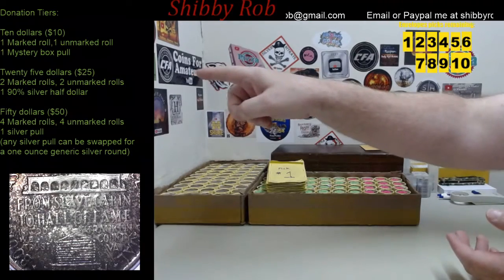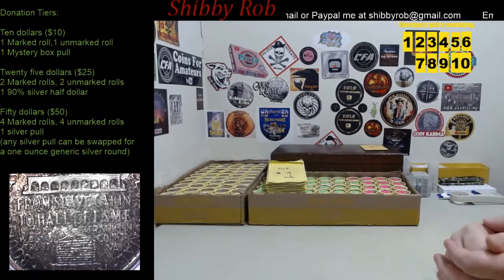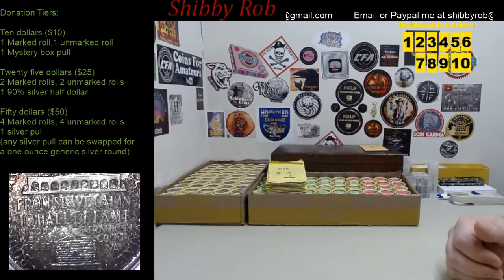For the $25 tier, you're going to get two marked rolls, two unmarked rolls, and a 90% silver half dollar. That could be a Walking Liberty, Ben Franklin, or a 64 Kennedy.